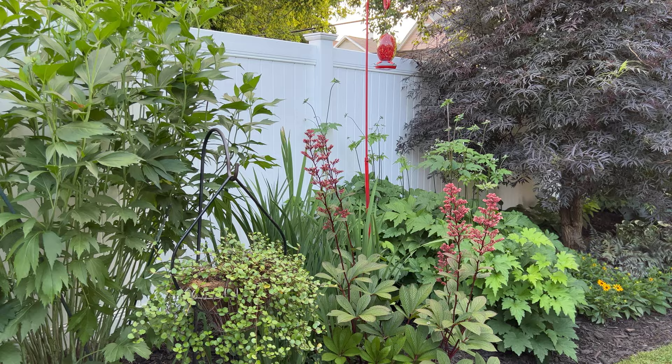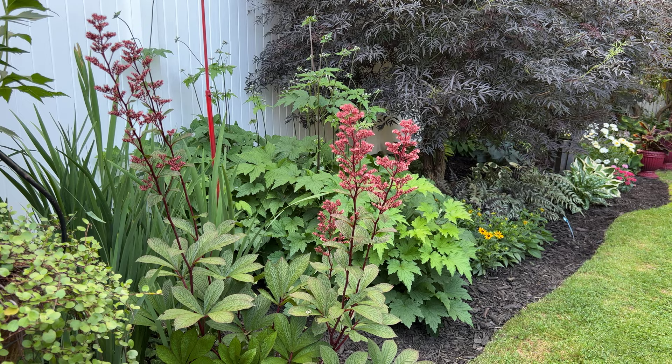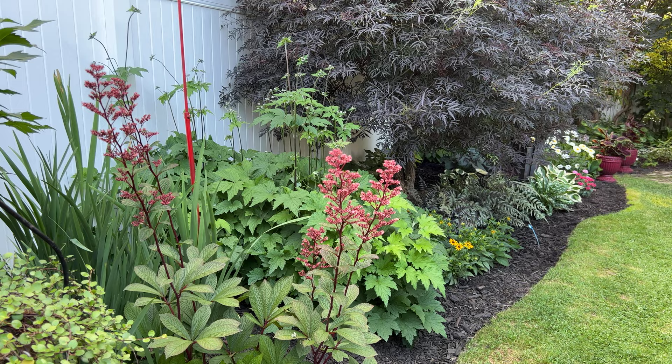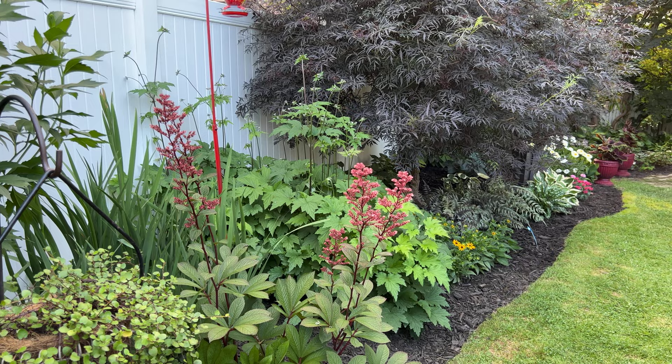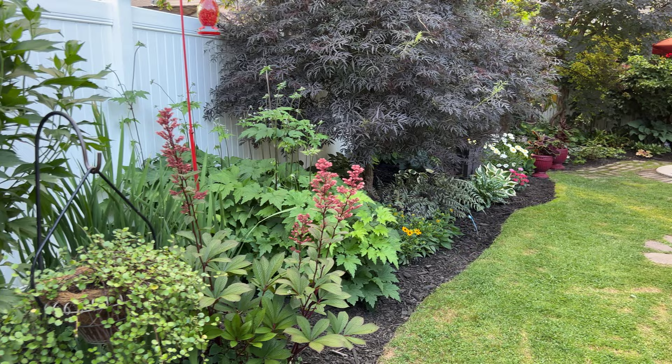A lot of people are interested in Rodgersia. This is the Cherry Blush variety. We see this very often. The leaves actually start off burgundy, then throughout the summer they're green, and then they turn burgundy again, just like the color of the flower — how interesting. I should mention Sharon is a master gardener in Erie County. She's very knowledgeable about the garden and the plants, and I always learn something new whenever I visit her garden.